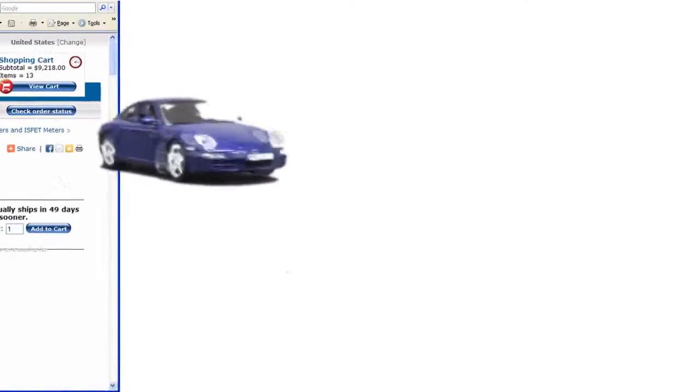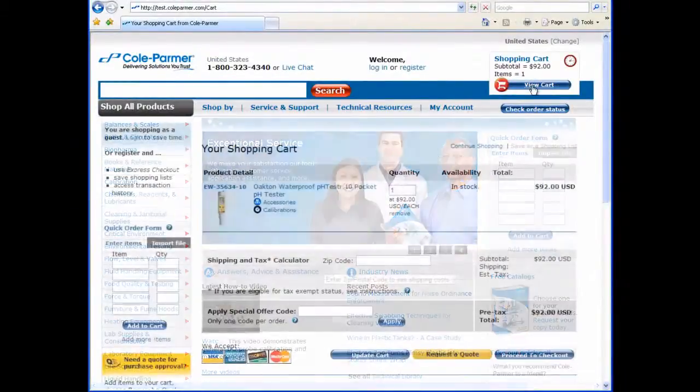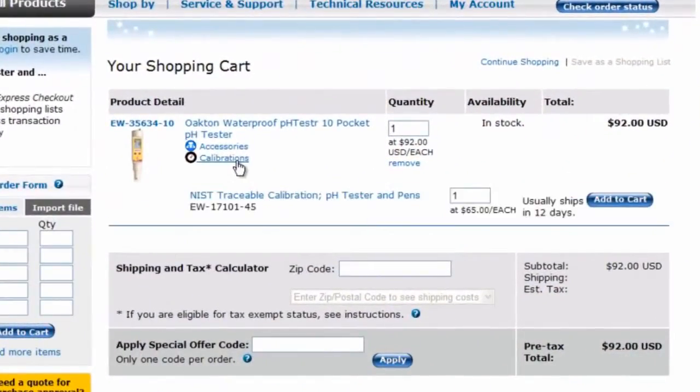Reaching your destination is easy on the new ColePalmer.com. Once you've found the product you want, a summary box appears with the opportunity to add calibration if needed.